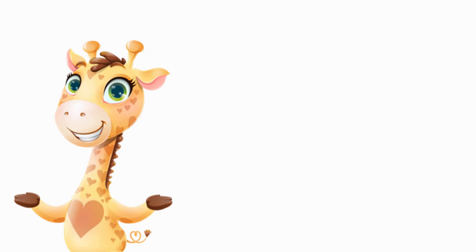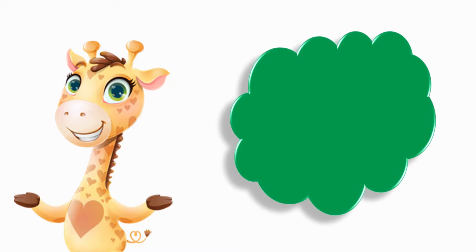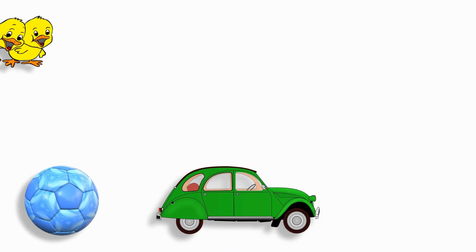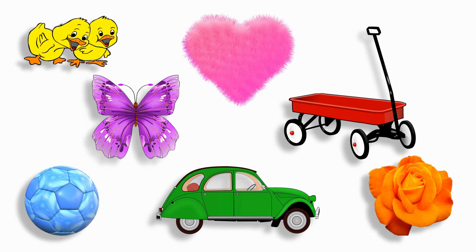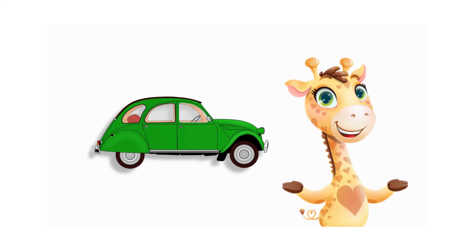I spy with my little eye something that is green. Green, green, what is green? I'm looking, I'm looking. What is green? Yes, you picked it! The green car!